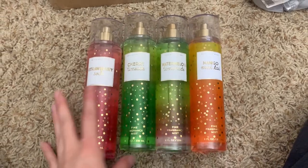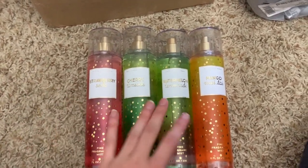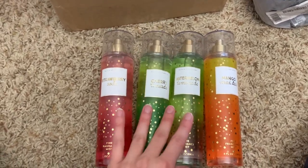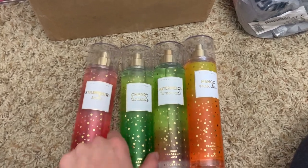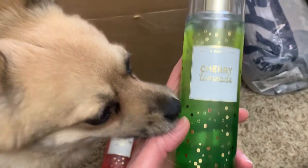First I have these four from the Bath & Body Works summer collection. I loved this collection and the packaging. I do have backups of all of these. I have strawberry soda, which is such a nice strawberry scent, and cherry limeade, which is actually one of my favorites.